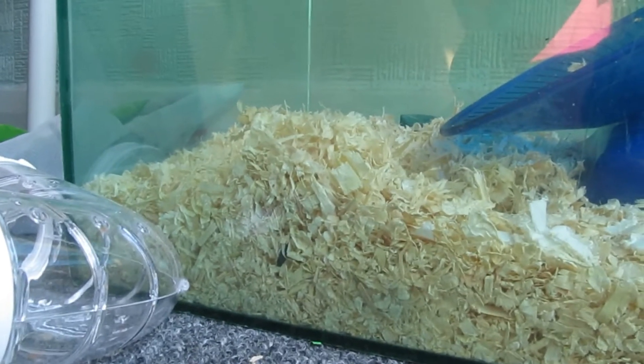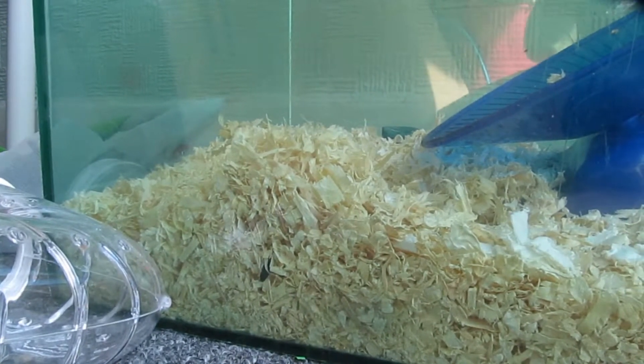Then we went next door and we saw this cute little dwarf hamster called Matilda in the adoption centre. She's a Roboroski, and it's a shame because she was put back to the adoption centre due to no fault of her own. She's quite jumpy and scared, and there's no other information about her apart from the fact that she's called Matilda. Thank you very much for watching, bye!